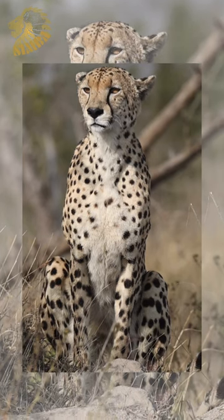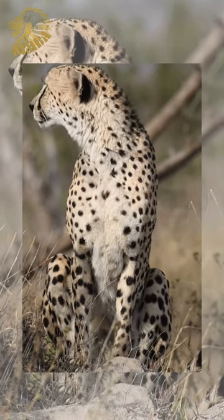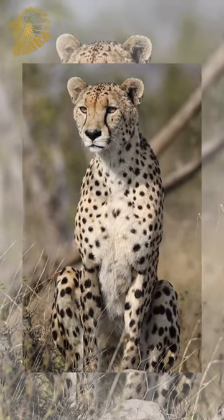So, the next time you catch a glimpse of these elusive cats, marvel at their unparalleled hunting prowess, honed through centuries of evolution.